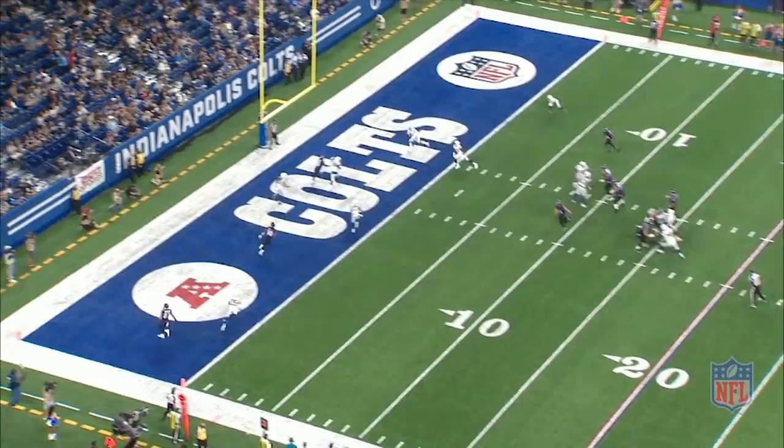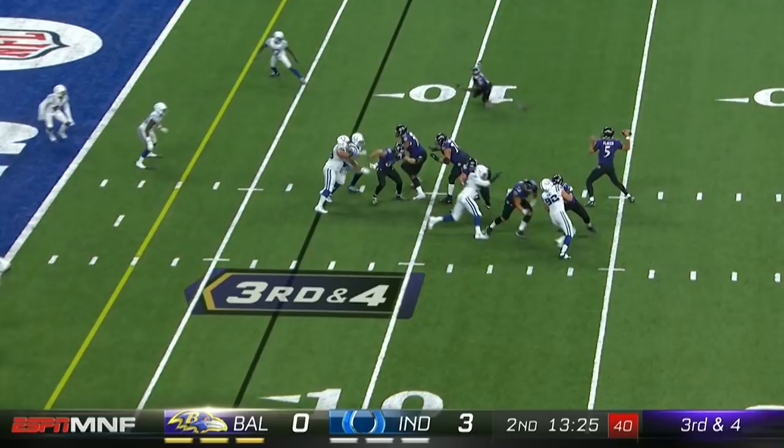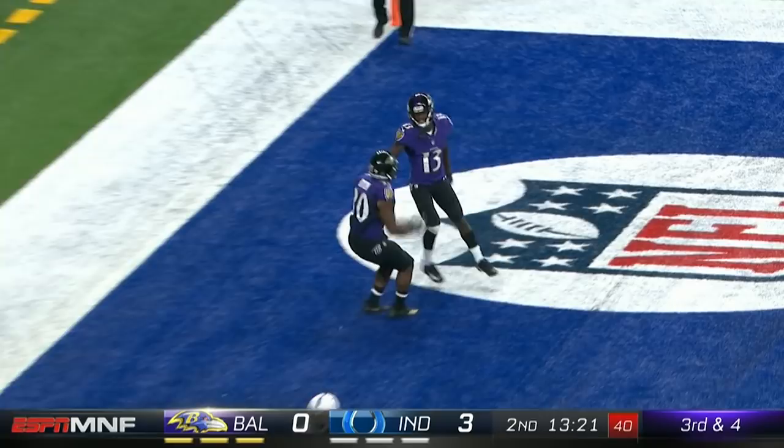John Brown inside. May try to hit him on the route. Flacco to the end zone. Did he get it? What an effort for the touchdown. Ravens have a new tight end — first-round pick, Hayden Hurst.